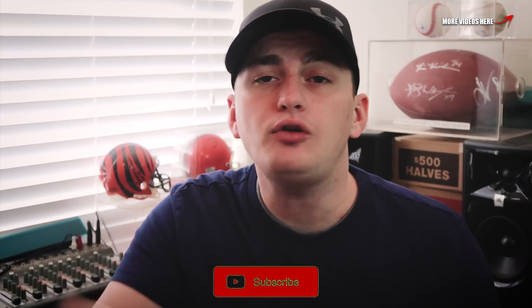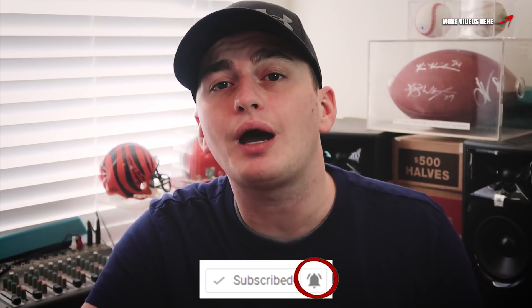Hey guys, don't forget — if you are new to the channel, feel free to consider subscribing and don't forget to check out all the other coin and collectible videos on the channel. Until tomorrow, I'll see you all in the comment section below. This is Couch Collectibles, and this is where I disappear.